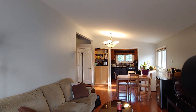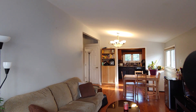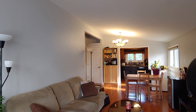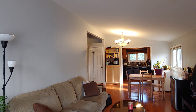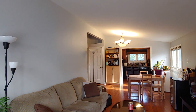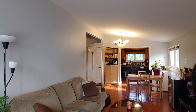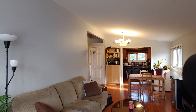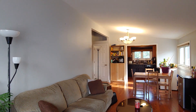Today we're at 1391 Marchand Street, Unit A. This is a detached home featuring two units located in the Gloucester and Saint Laurent area in Ottawa. This is a duplex and today we're looking at the top floor unit, Unit A.